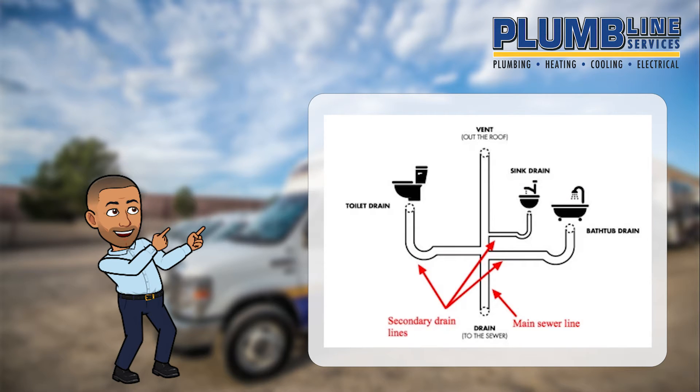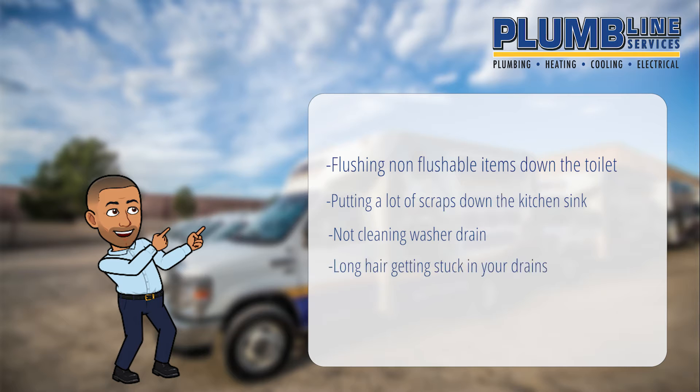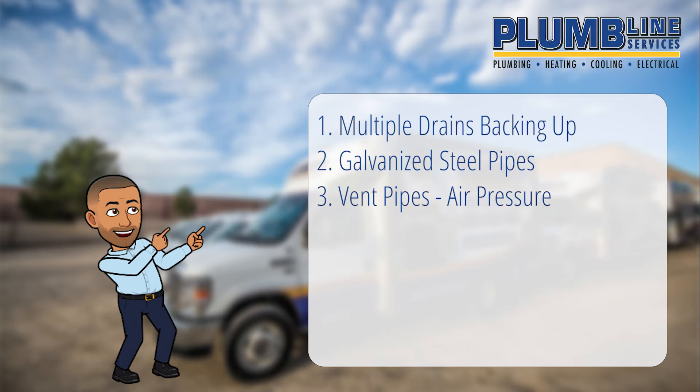Your home has a network of drain pipes leading from each drain to the main sewer line. All the material that causes single slow drains can work their way into the drain pipes and cause blockages that impact many drains. In homes with hard water and galvanized steel drain pipes, used in home construction until the mid-1970s, line scale can build up inside the drain pipes, gradually restricting flow.